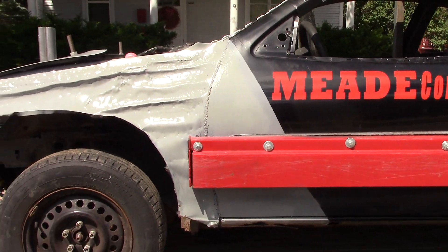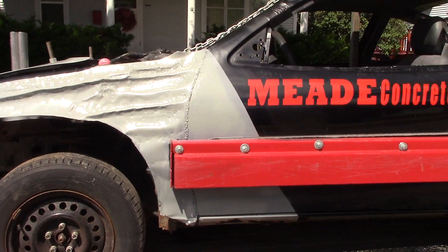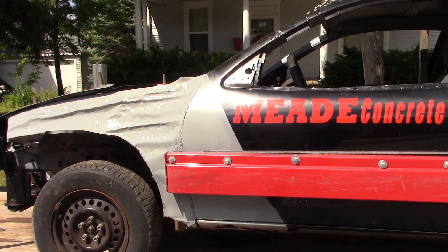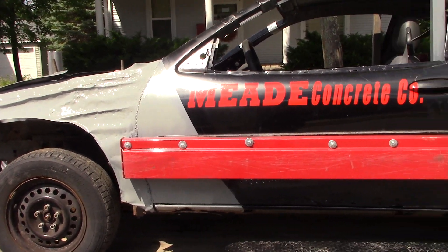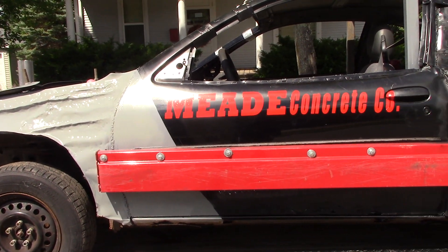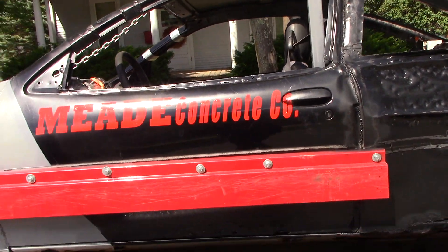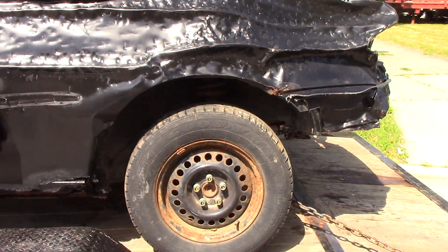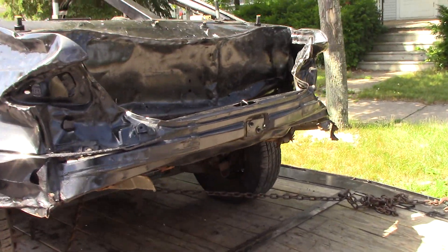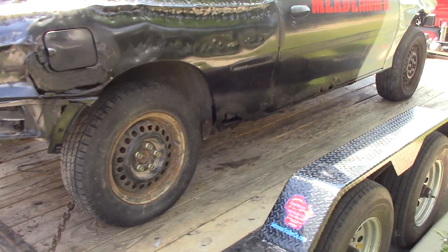This is actually a neat program that Rick puts on with Hollywood Motorsports for this compact team show. Basically, when you pre-register — it is a pre-registration show — you send in $300 a team, it's a three-man team, and then he goes out and gets businesses to sponsor each team. So as long as you show up, bring your three cars and pass tech, you get your $300 back. Really the show is free to enter, and it's going to pay $1500 to the winning team.